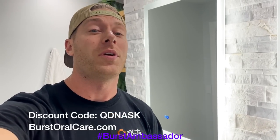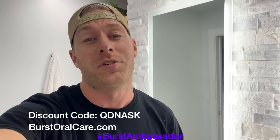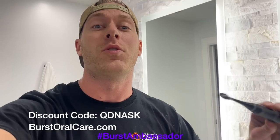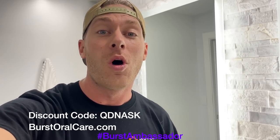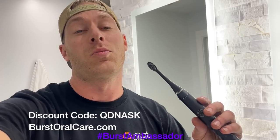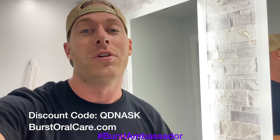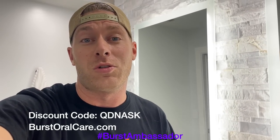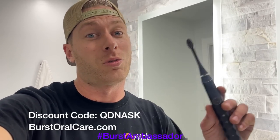As a fellow car guy, I know it's super easy to forget to take care of yourself, especially when you're at the track — we're all drinking Mountain Dew and Dr. Pepper. This toothbrush is only $39 — it's a great electric toothbrush and it's what I use every day. Normally they're $59, but if you click the link in the description or use coupon code QDNASK, you can get it for only $39. They send you a new brush head every three months, so you don't have to worry about it — it's a great deal.